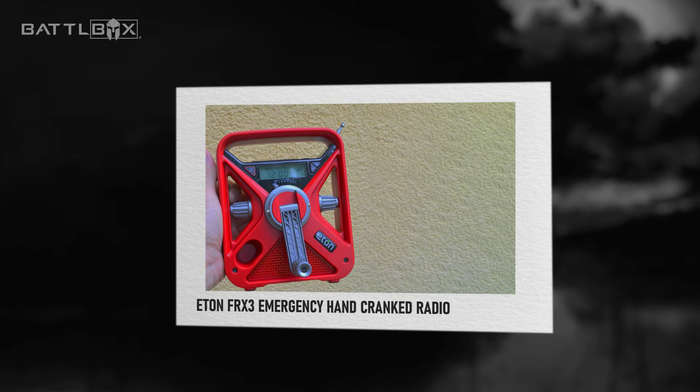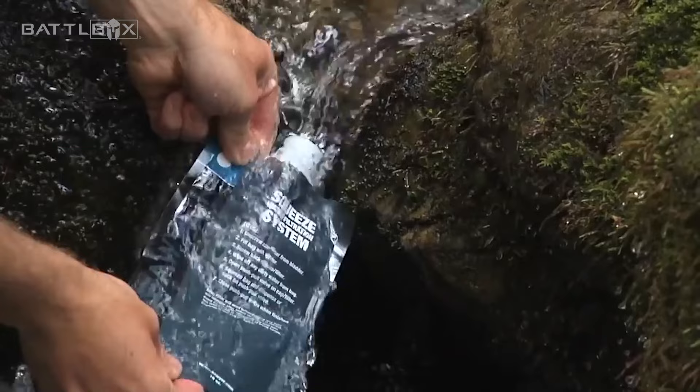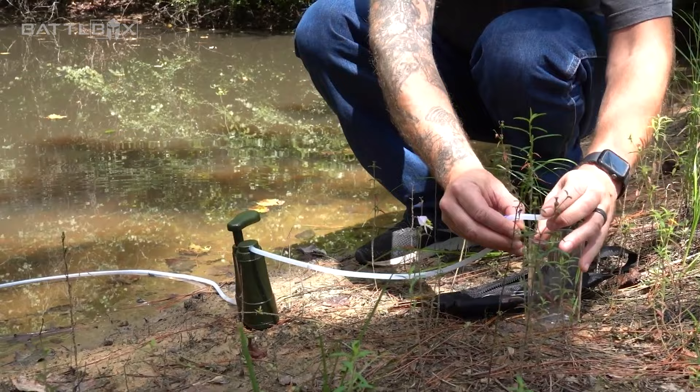Number 4: Portable water filtration systems. While chaos is ensuing, it can be really hard to get water supplies or trust that your water supply at home could continue without electricity in your city. But if you have water filtration systems, they can help purify water from natural sources like rivers, lakes, or even mud holes, making them safe to drink.